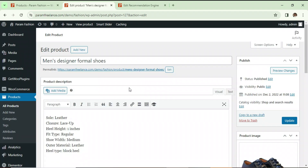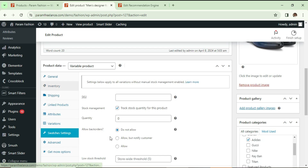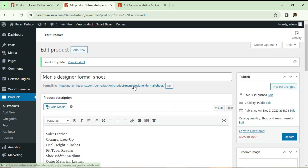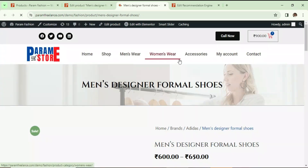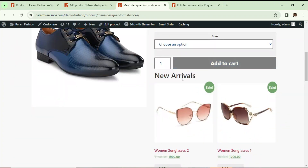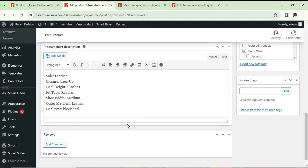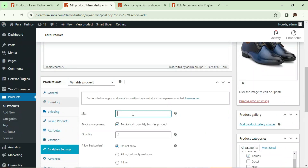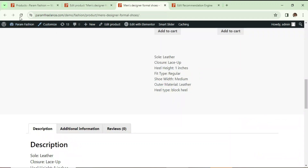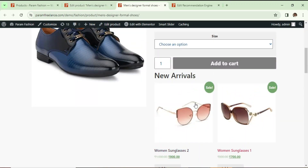Let's go back and go to Edit Product to check the stock status. Go to Inventory — the quantity of this product is zero. If I change it to two, then this product will not be out of stock. Let's view the product — now this product is not out of stock, so it should not show the out-of-stock recommendation.